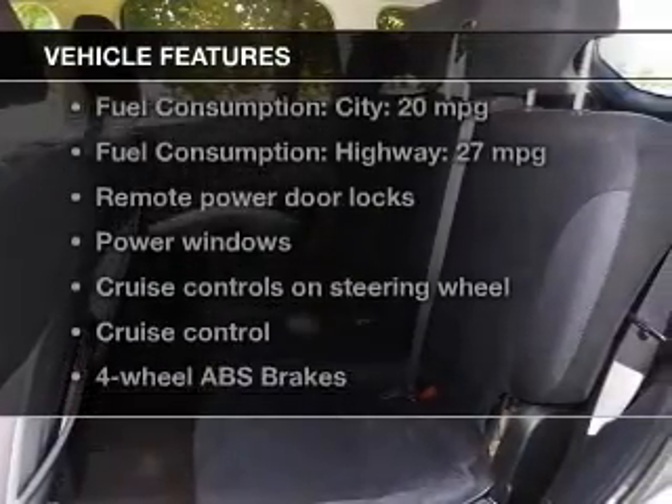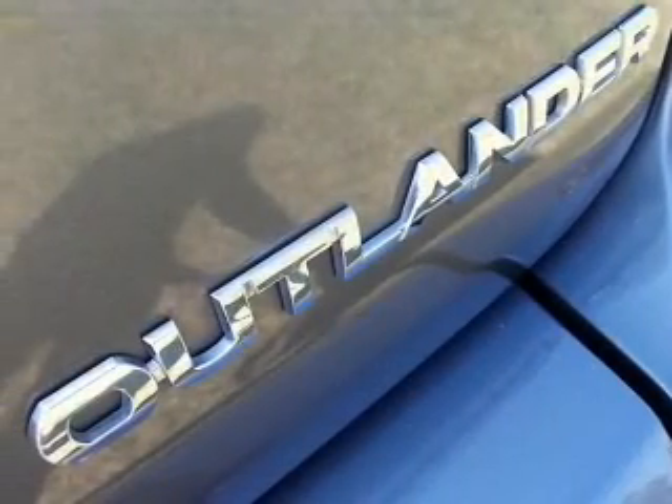And with these notable features, you won't want to miss out on the opportunity to own this amazing ride. Power door locks, power windows,